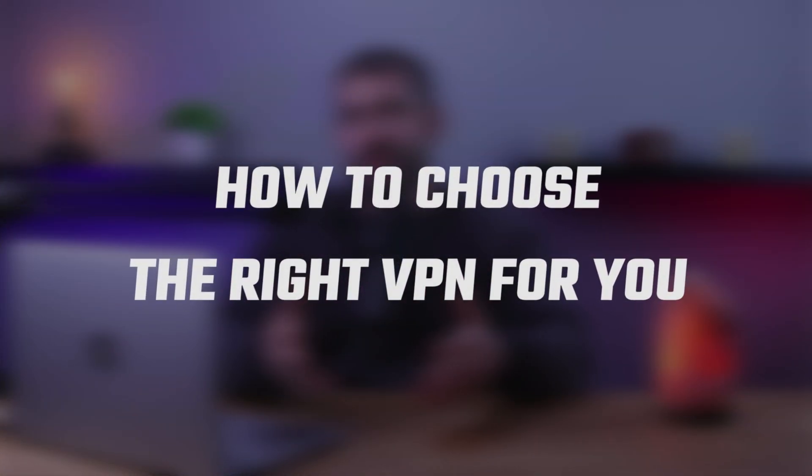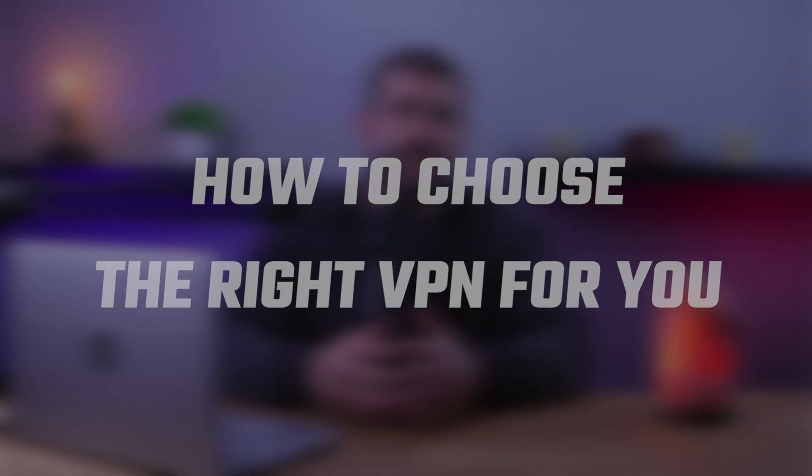Hello everyone, welcome back to the channel. Today we're going to be talking about VPNs and what you should look for when choosing a service. I'll break down all the aspects that you should take into consideration, and I'll also give some VPN recommendations later on, so stay tuned.